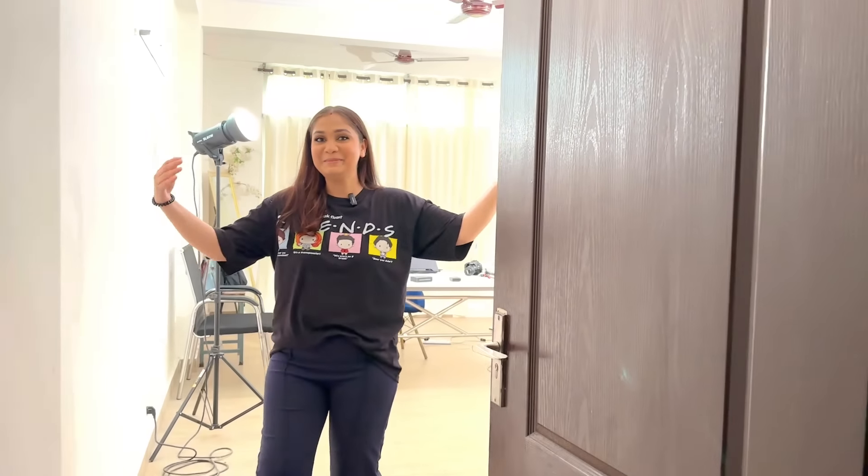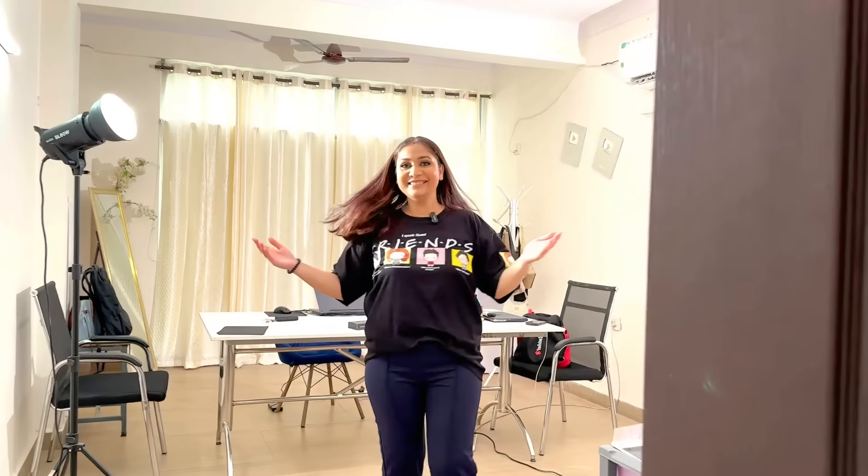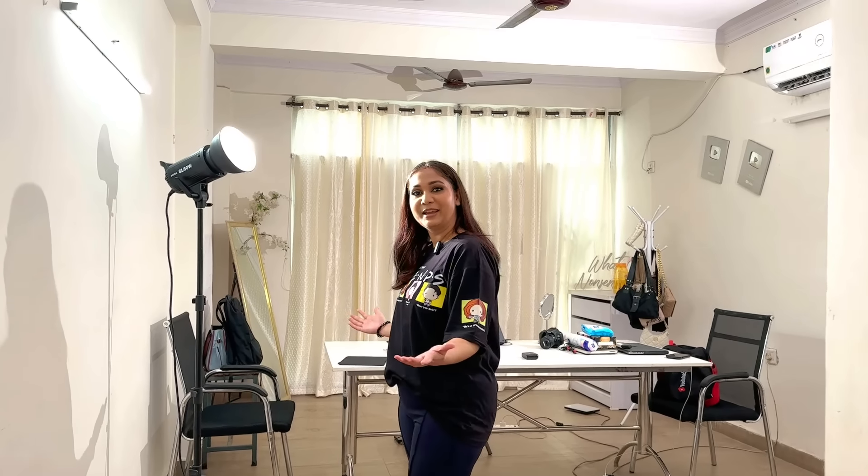Hi guys! Welcome to my studio! So in the last video when I decluttered and organized, I gave you a lot of overview of my studio. And I promised you guys that I will give you a good tour and show you every corner. So that's what we are going to do today. Let's begin!